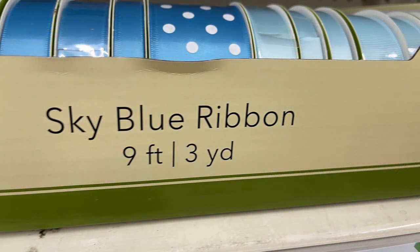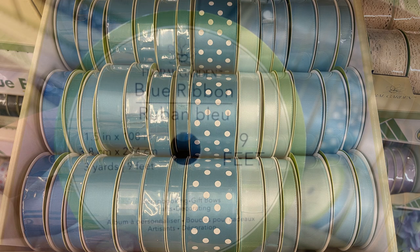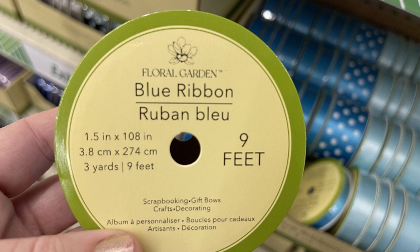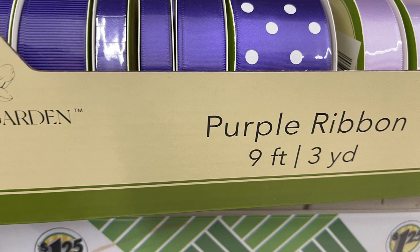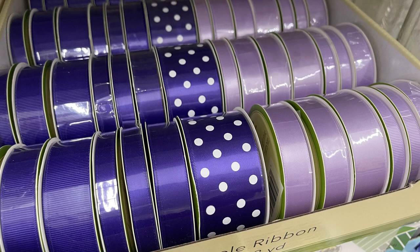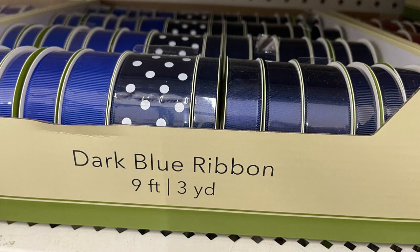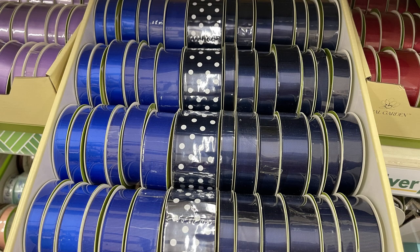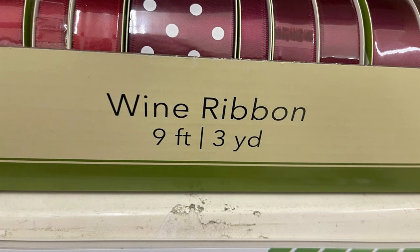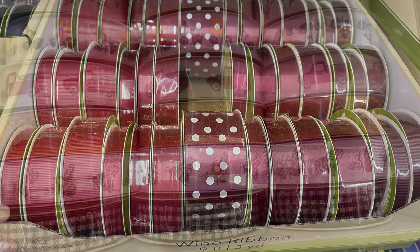This nine-foot, three-yard ribbon in sky blue — the whole box graduates in color in different sizes. They had one with polka dots. I also found the purple ribbon, the dark blue, and the wine color. We saw these at one of the stores a few weeks ago — they had probably 10 different boxes of different styles. This store only had about four or five different colors, so I'm hoping they get the rest in and other stores will get these large boxes of ribbon as well.